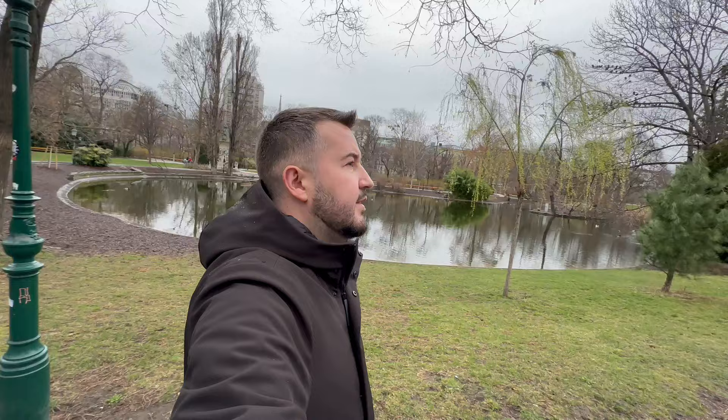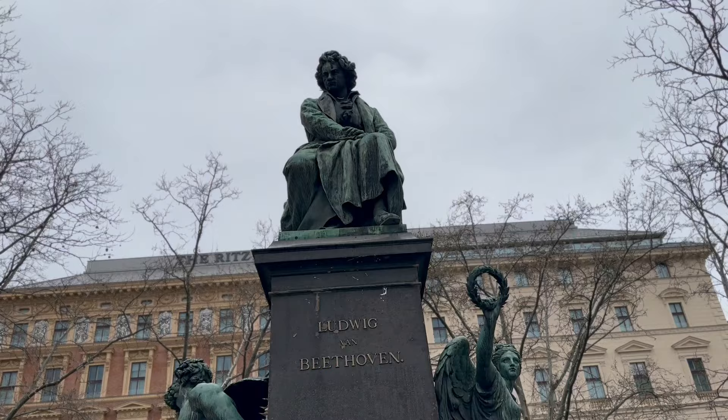When I was in third grade, my music teacher told us about classical music, and there was one composer I remember the most — Ludwig van Beethoven. Today I'm standing in front of this big statue of Beethoven, remembering those early music classes that made me love music. Here's to Ludwig van Beethoven, the composer who opened my ears to the beauty of classical music.